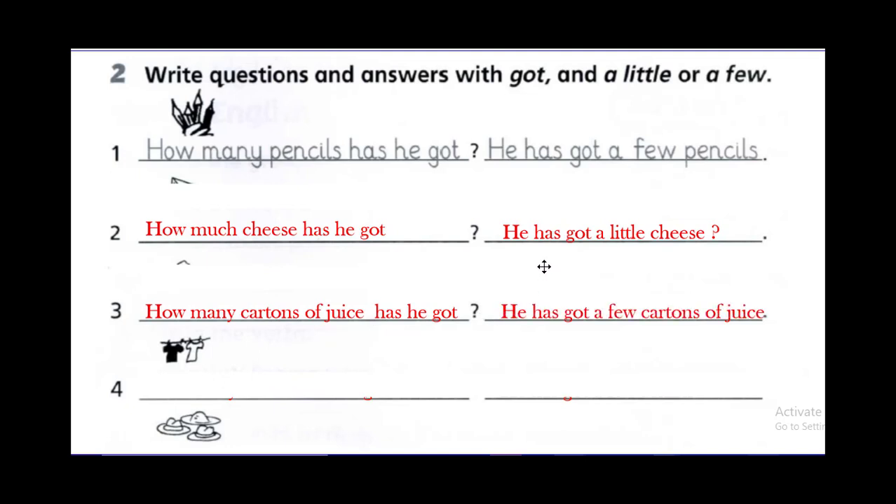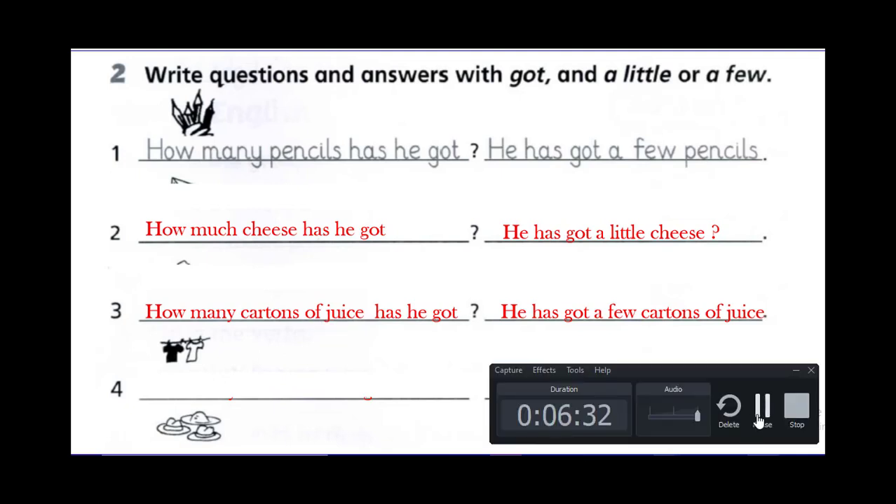Now what about this carton of juice or carton of milk? How many cartons of juice has he got? He has got a few cartons of juice. Look — juice is uncountable, but when we use cartons it becomes countable: you can count one carton of juice, two cartons of juice. So: how many cartons of juice, and a few cartons of juice.